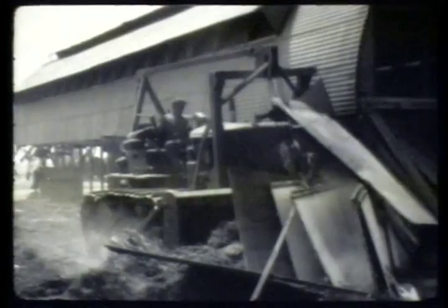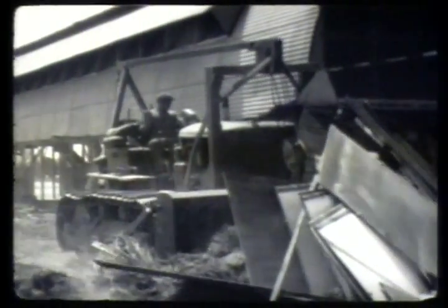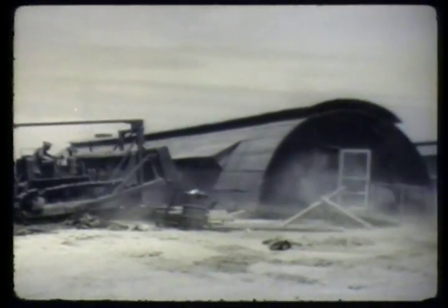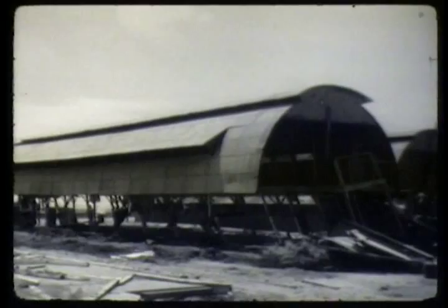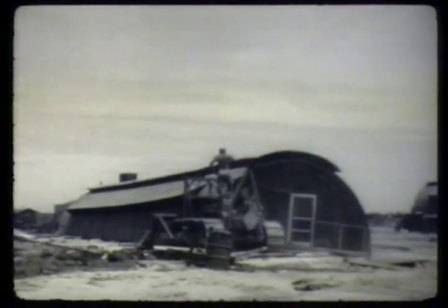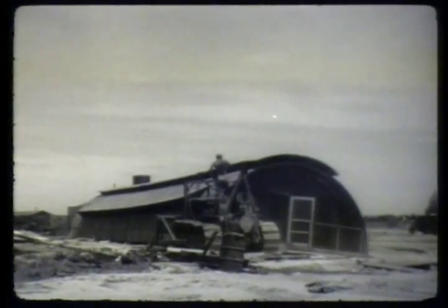Obsolete and weather-weary structures had to be cleared from the vicinity of the detonation points. Though it would appear that many of the buildings were still serviceable, inspection revealed that their usefulness had been destroyed by the ravages of wind, rain, and sand. Paths along which blast analysis instruments were to be placed must be rid of buildings and trees.